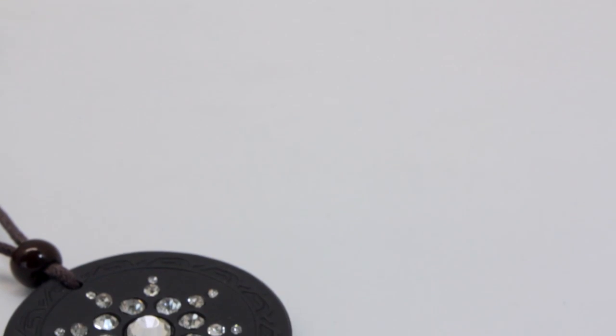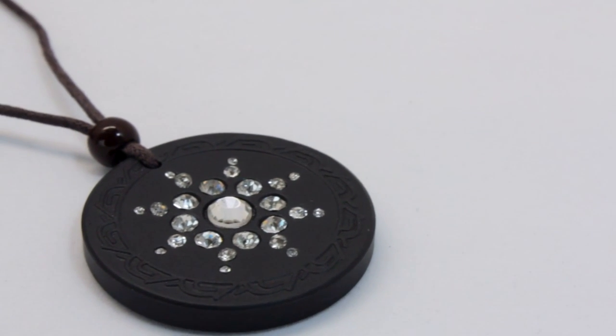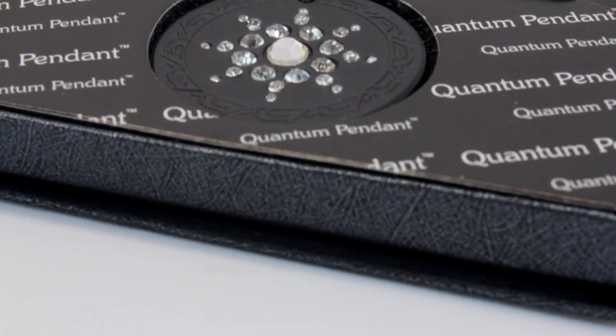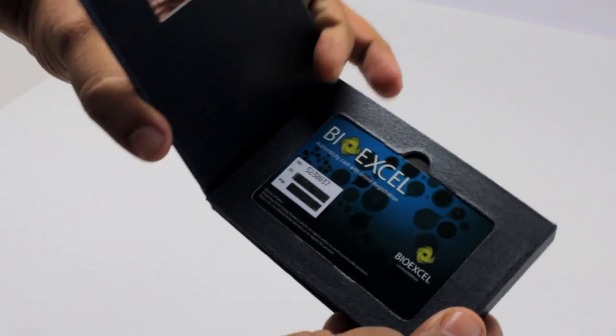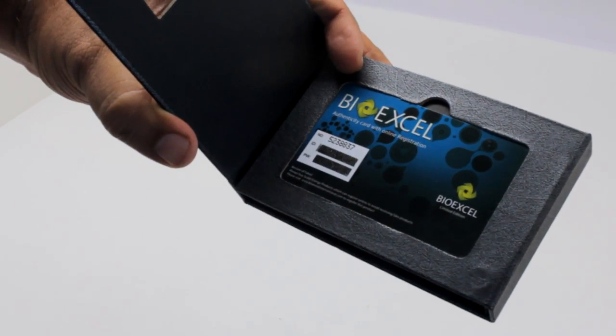This is a BioXcel Classic Lava Pendant with Big White Crystals. It comes with a BioXcel Authenticity card with online registration.